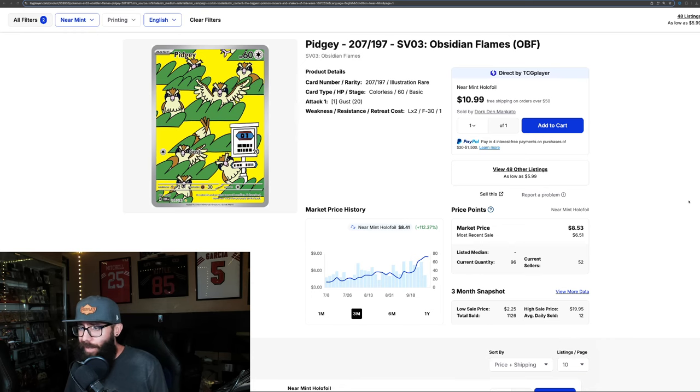Do you own this Pidgey card? And if you do, do you know how much it's worth? I bet you don't. Because in the past three months, this card has gone up 112%.